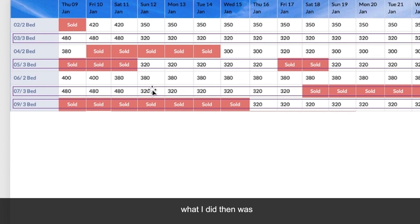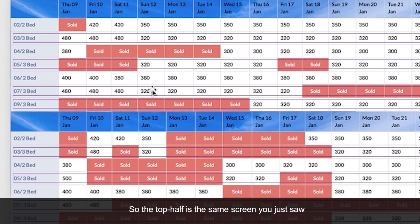What I did then was come back to this same website two months later in December, just to see what had changed. The top half is the same screen you just saw from October and the bottom half is what it looked like in December. My first observation is there's not a single rate on the entire page that has changed. The hotel staff were clearly not managing their revenue effectively because they haven't adjusted a single price.